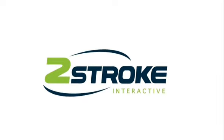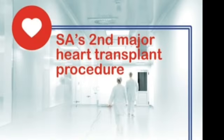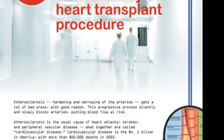Some 45 years after the world's first heart transplant took place in Cape Town, Two-Stroke was commissioned to conduct major surgery on the Heart and Stroke Foundation's website. The NGO, which is responsible for promoting healthy living and raising awareness of the risk of heart disease — South Africa's second largest killer after HIV and AIDS — had a static HTML website.